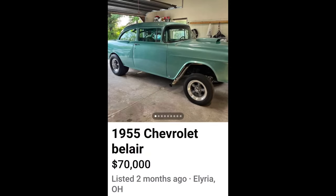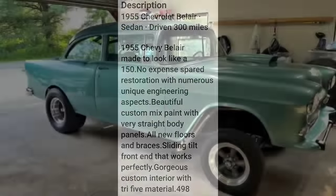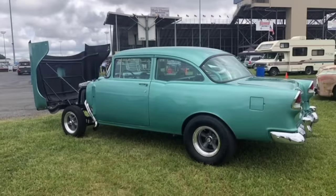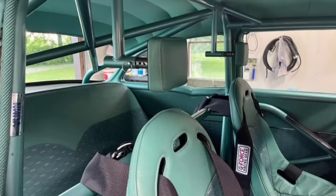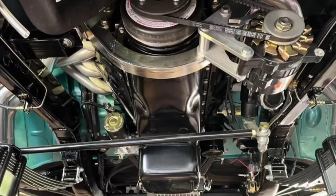Next, a 1955 Chevrolet for $70,000 — the seller claims no expense spared restoration. Ouch. $70,000. I'm not saying this isn't a good looking 55, because it is — it's a damn good looking 55. But 70 grand? I can see it's got some nice fab work and things of that nature, but in my opinion that's way too much money for this 55. What do you guys think? Leave it in the comments.